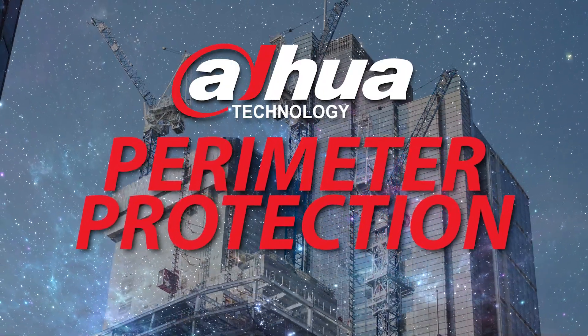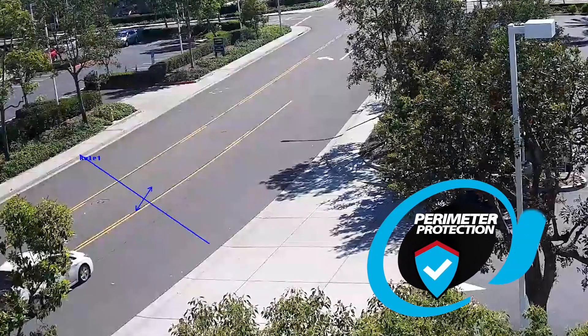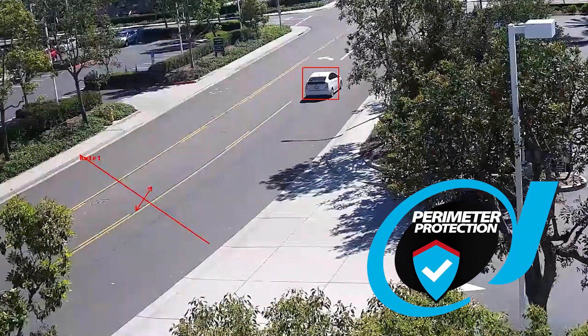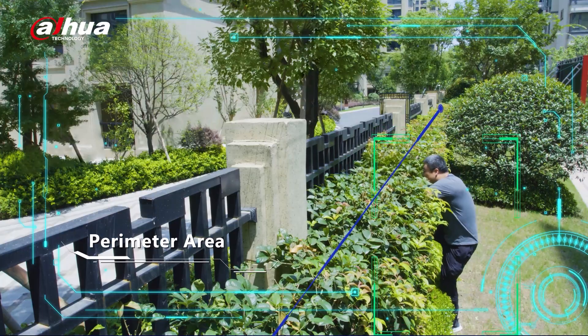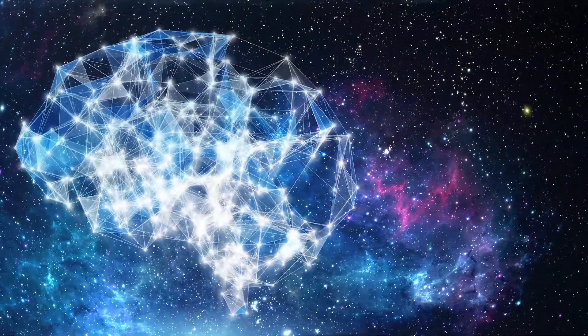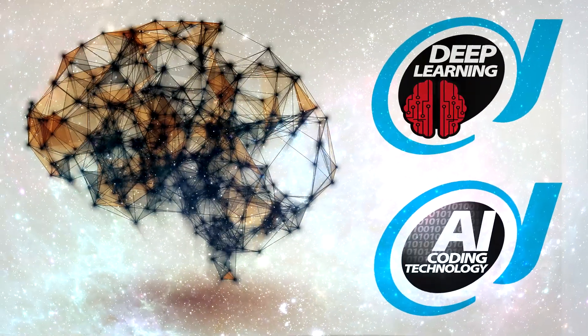Perimeter protection — accurate alarms and active deterrents. Dahua's perimeter protection solutions are designed to provide a highly efficient, reliable, cost-effective, and visual security system powered by artificial intelligence. High-definition and AI-enabled security products can offer precise and predictive intrusion alerts and record detailed visual information in real time.